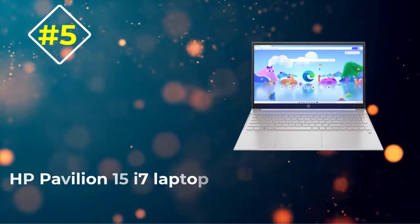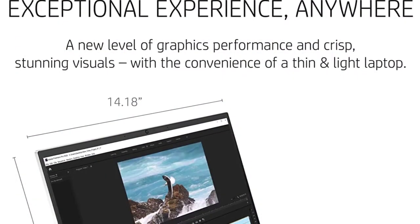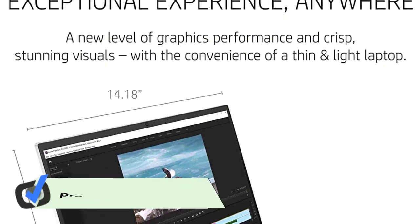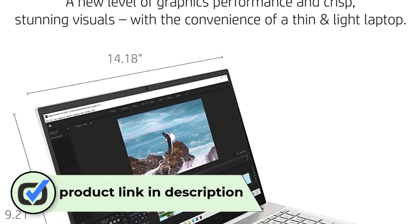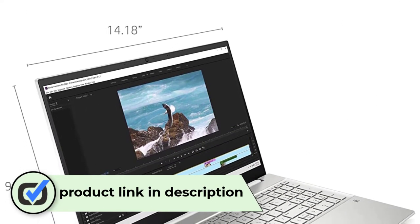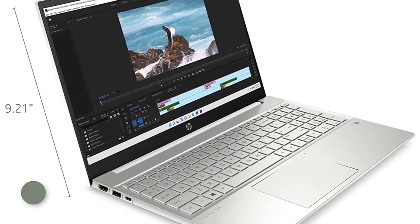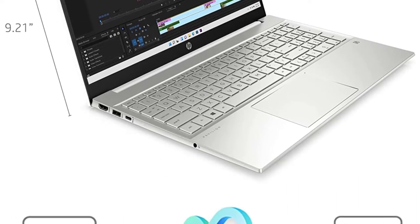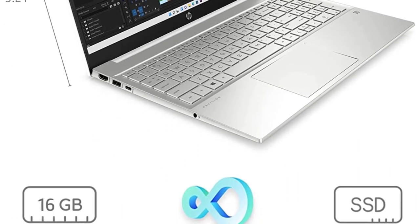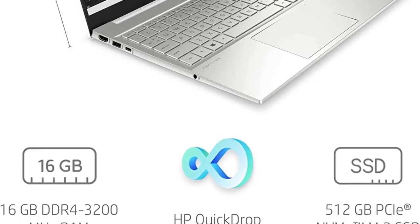Number 5: HP Pavilion 15 i7 Laptop. HP is a famous laptop brand, and its laptops are being sold all over the world. The latest HP Pavilion 15 brings upgraded hardware. The 11th generation Intel Core i7-1165G7 takes charge to maintain its performance. To deliver balanced performance, it further integrated Intel Iris Xe graphics, useful to manage the graphics performance.